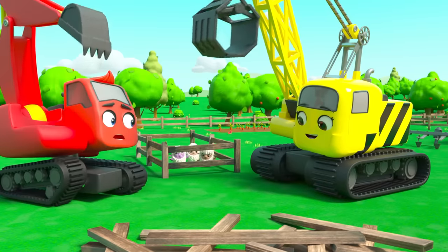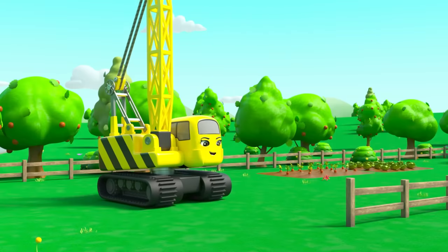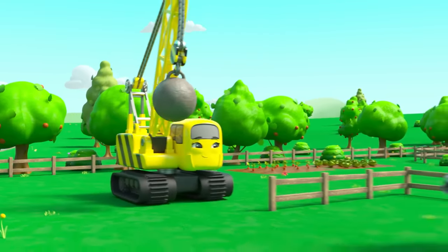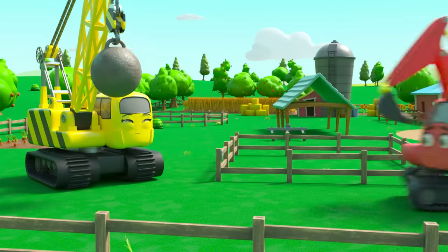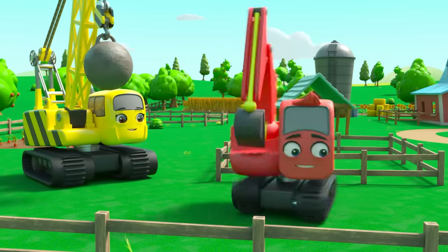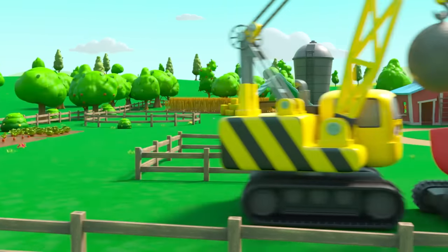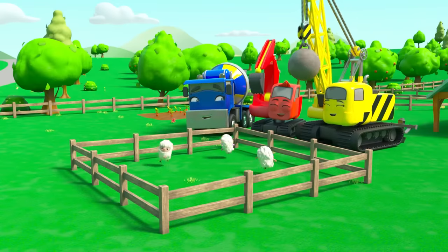Now what can they do with all these planks of wood? They can recycle all the old planks from the tower and use them to build a bigger pen for the sheep. It's always good to build something new out of something old instead of throwing things away. Now the sheep have a much bigger place to play — good job everyone!